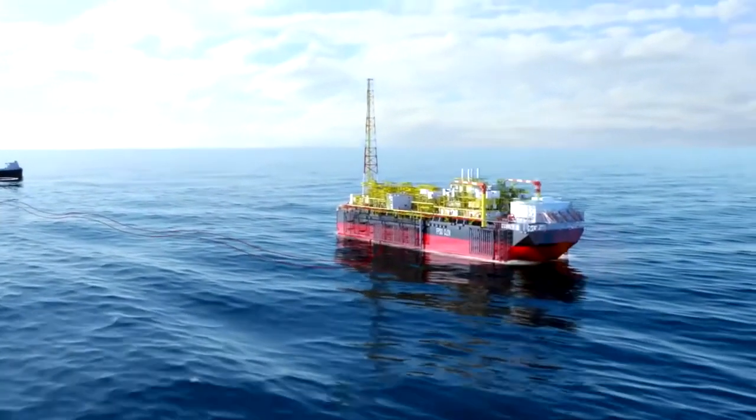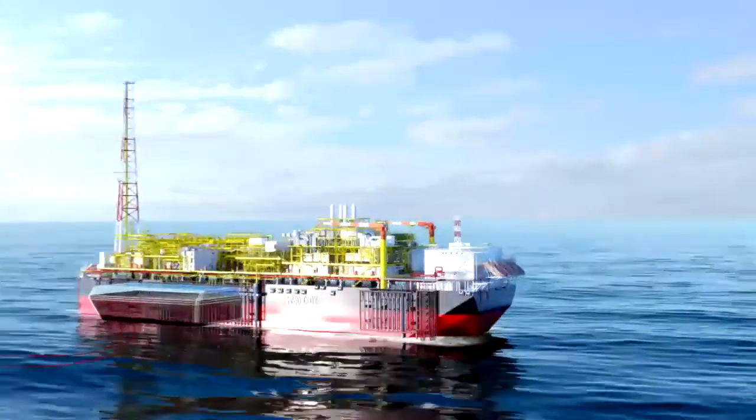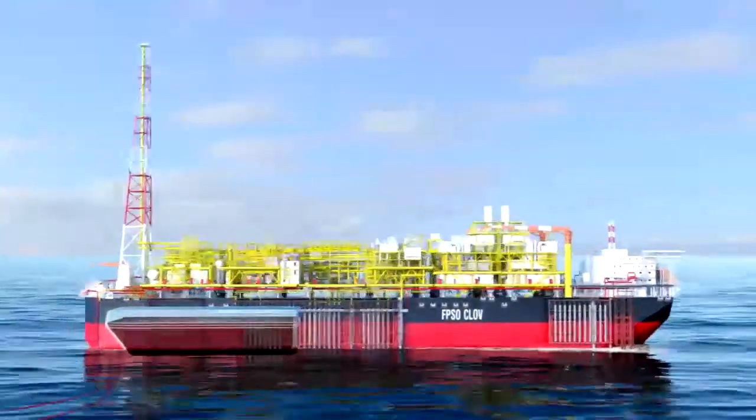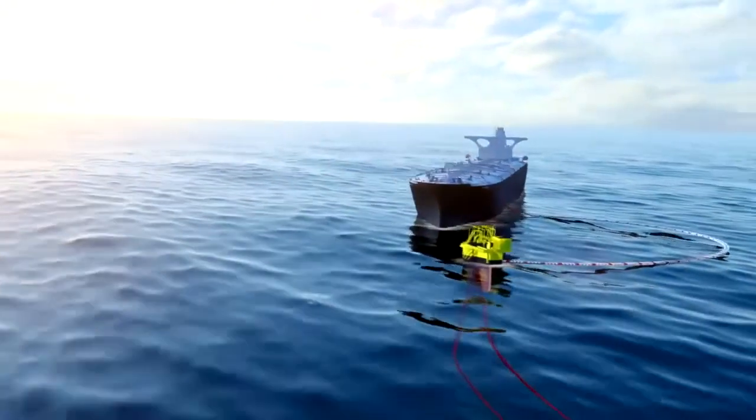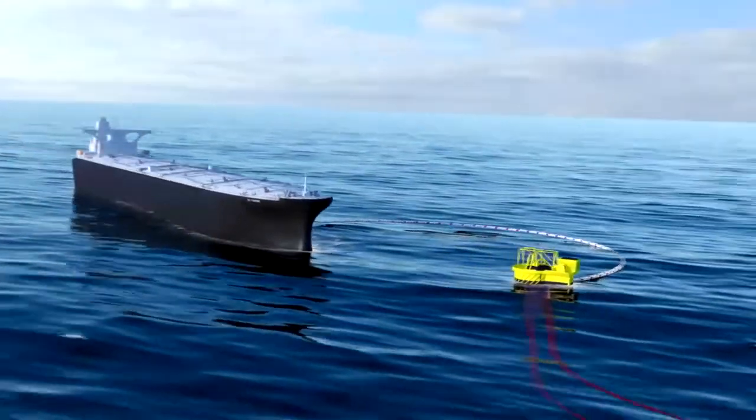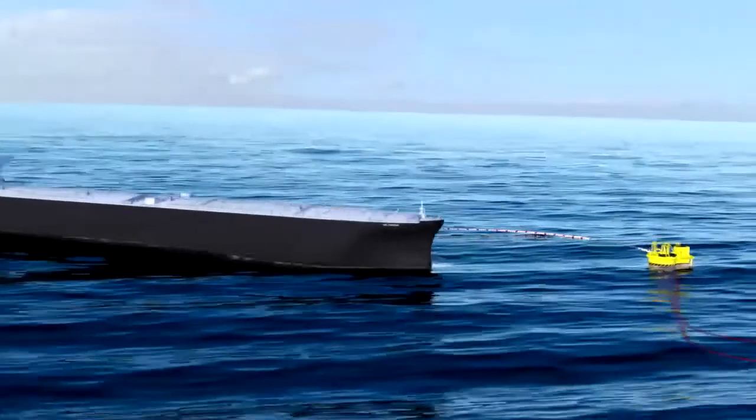The petroleum becomes crude oil, which is stored in the 1.8 million barrel capacity hull of the FPSO. From there, it is then exported to the offloading buoy, located 2 km from the FPSO, where oil tankers come to take delivery.